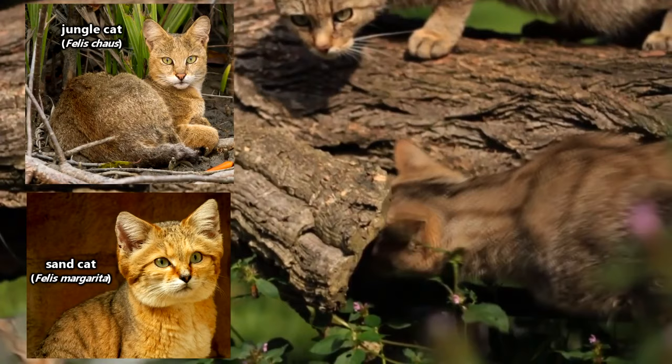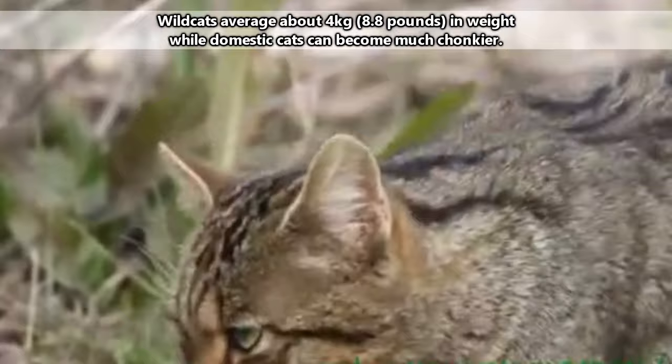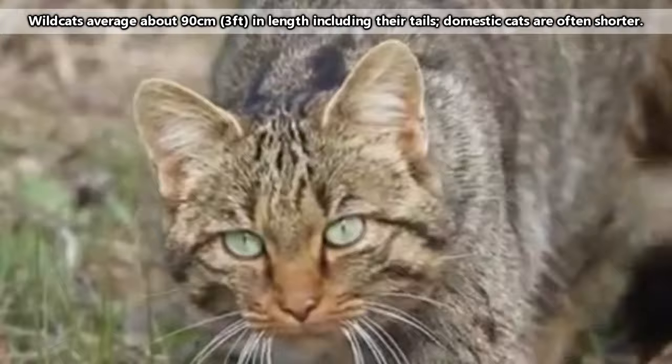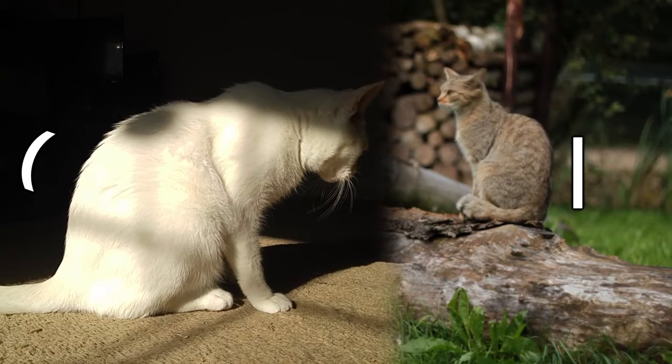Nearly all European and African and Asian wildcats have tails that end with a black tip, though European wildcats tend to look stockier with denser fur, likely due to their more northward and thus colder climate habitats. They also generally have longer legs than their domestic counterparts. When wildcats sit upright, their backs are almost vertical, whereas in domestic cats their backs form more of a curve.